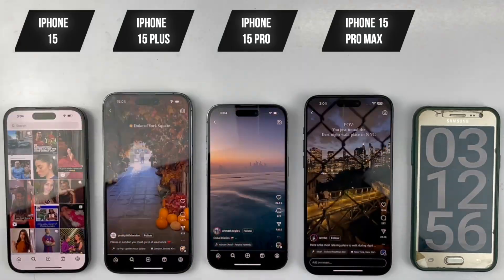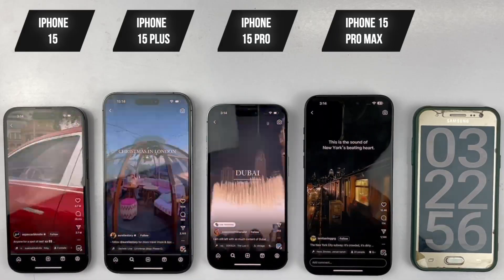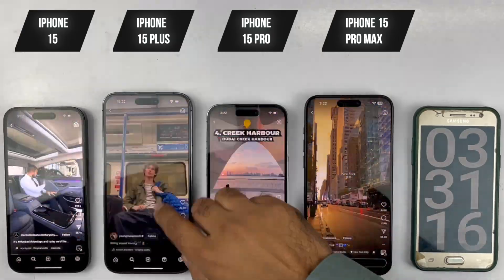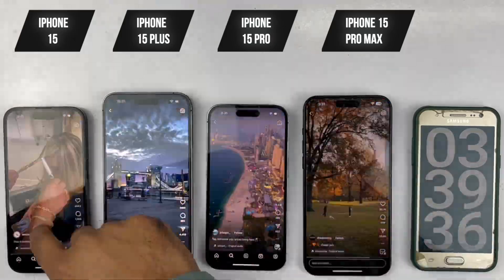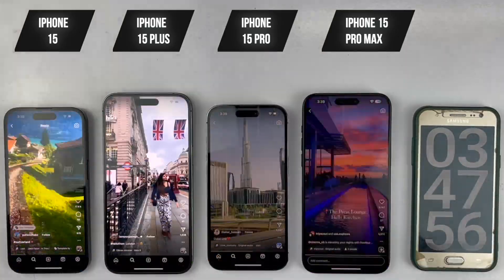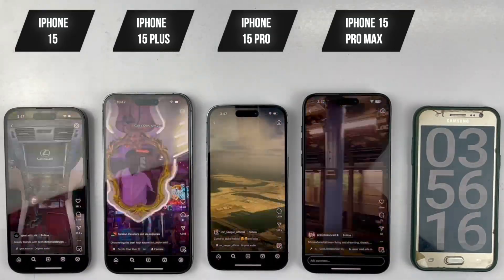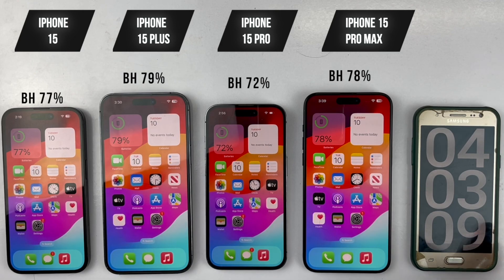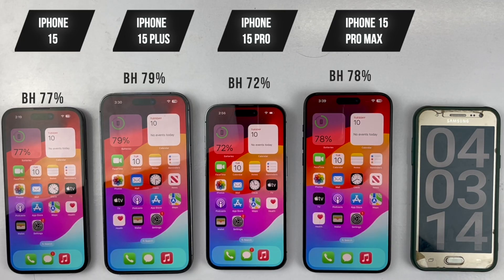Next up, we're going to head on over to Instagram for one hour. For the first 10 minutes we'll be looking through stories, and for the remainder of the hour we'll be scrolling through posts. Checking in after a full hour of Instagram, the 15 Pro Max lost 8%, while the 15 Plus lost only 6%, which is almost the same.